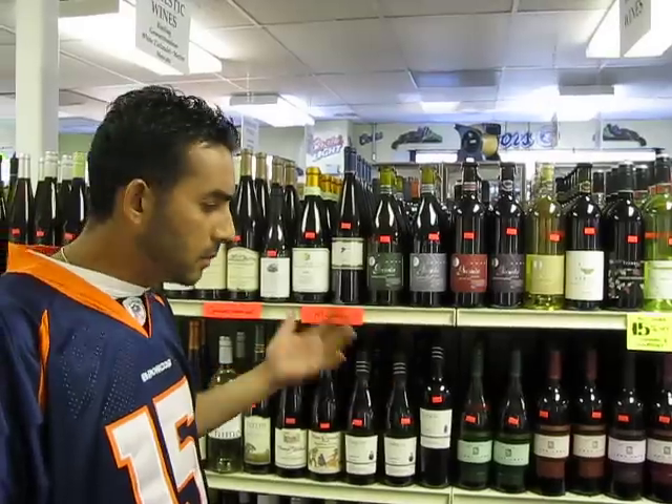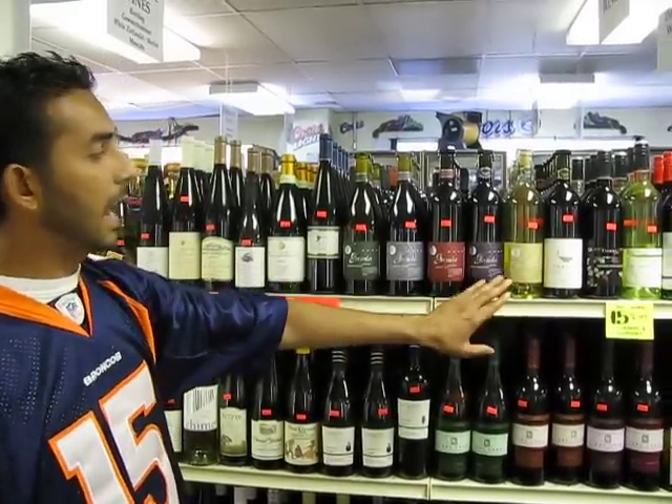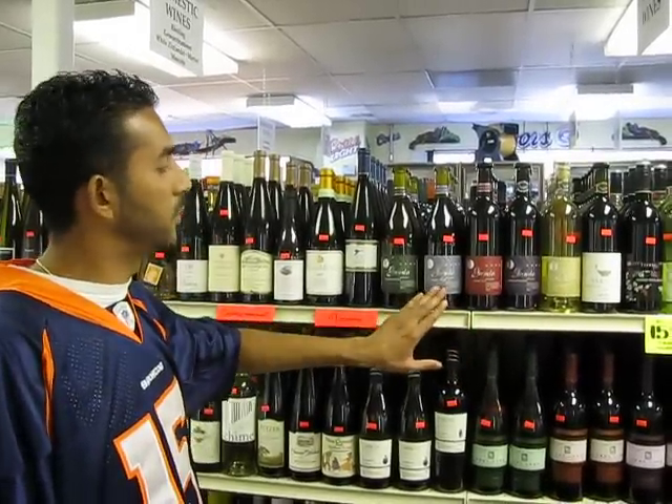Chardonnay, on the other hand, maybe a little bit more of a pasta, something in that feel like a salad. Then you jump into your reds. Your reds, you look at a Cabernet Sauvignon, you got yourself a Merlot, and you got yourself a Pinot Noir.